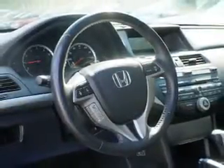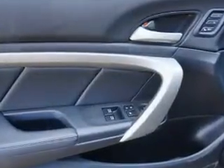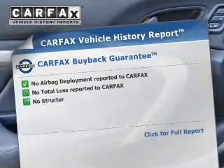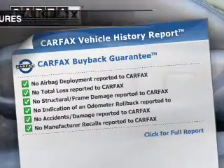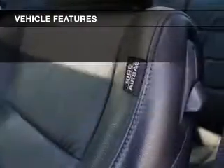Heated seats are there for you on cold winter days. Let the sun shine in with a sunroof, and memory settings make for a more comfortable ride. Carfax is offered to provide you with peace of mind, and with these notable features, you won't want to miss out on the opportunity to own this amazing ride.